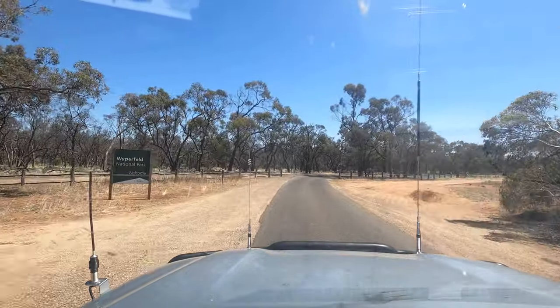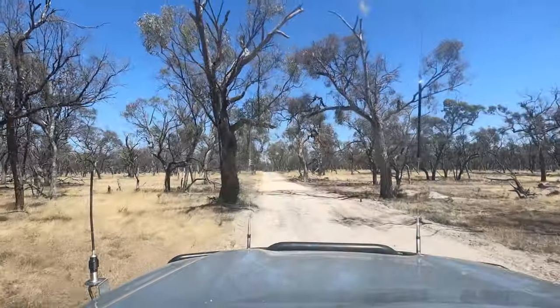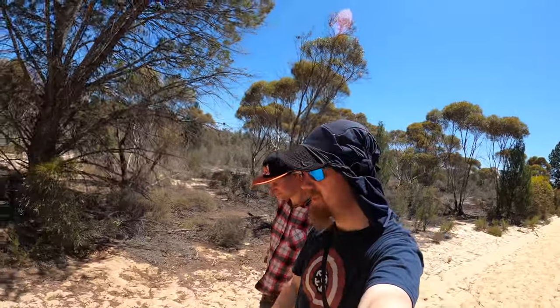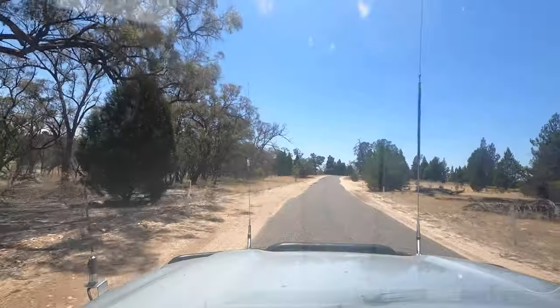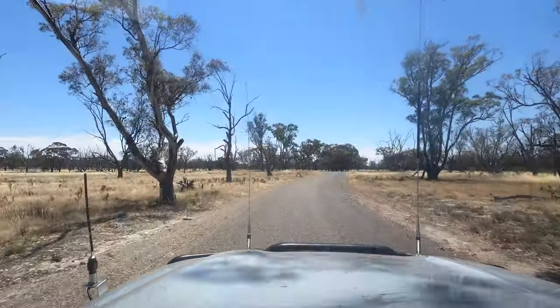We then reached the south side of Wippefeld National Park. We're not going to do the full 7k in the middle of the day. We bailed out of that one as it was just too hot to walk through deep sand in a desert.